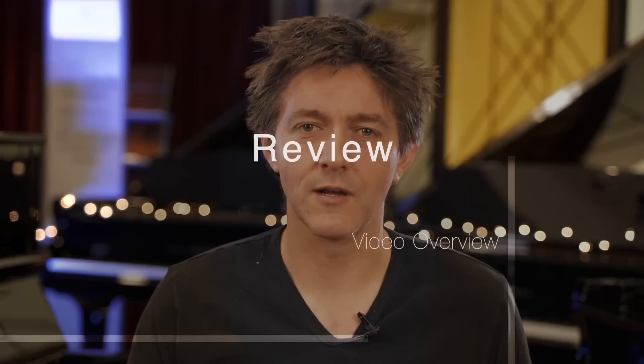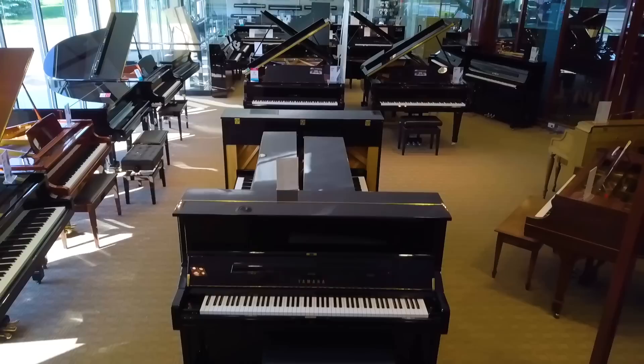We're in the summer of 2022 and in North America, school gets back in usually in August or September, depending on what state or province you're in. It is a busy time for the piano industry. A lot of parents out there are doing their shopping, and more and more the instrument of choice to get started with is a digital piano.